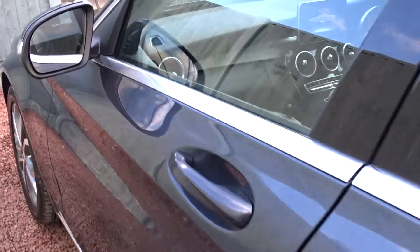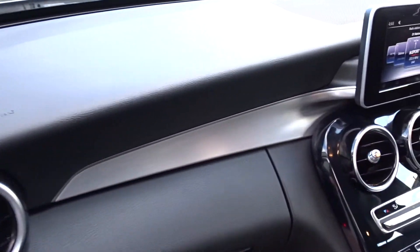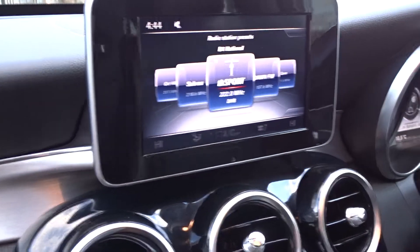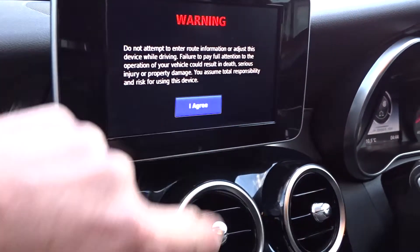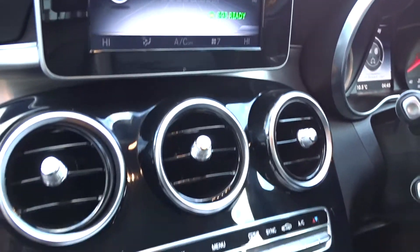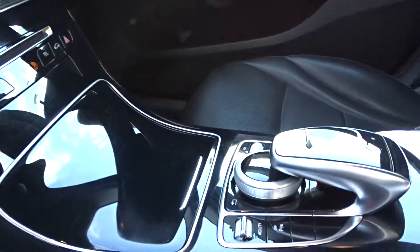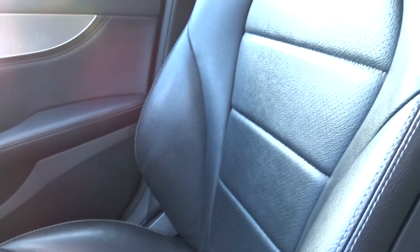Moving on into the front of the car, there's a really nice dashboard layout. The in-car entertainment is provided by a DAB radio which also features satellite navigation as well as Bluetooth device connectivity. There's also air conditioning, centre console controls, and leather seating in the front for both driver and passenger.